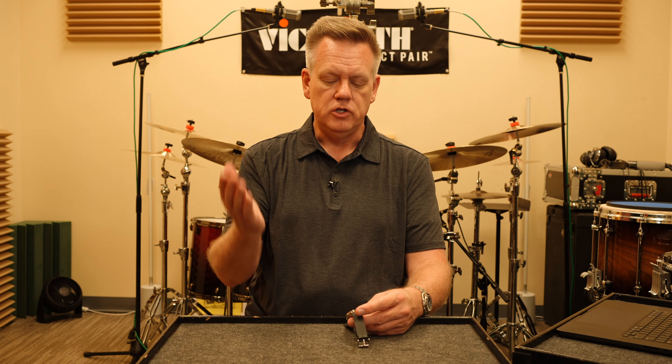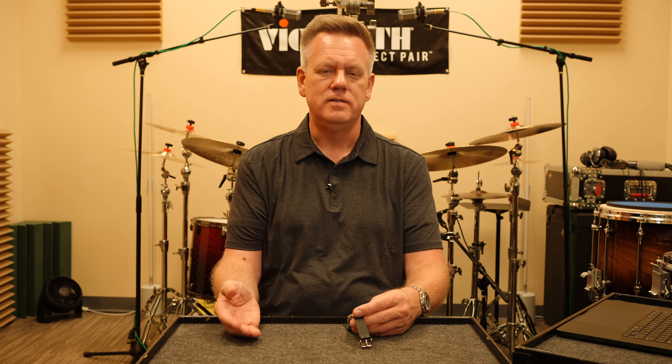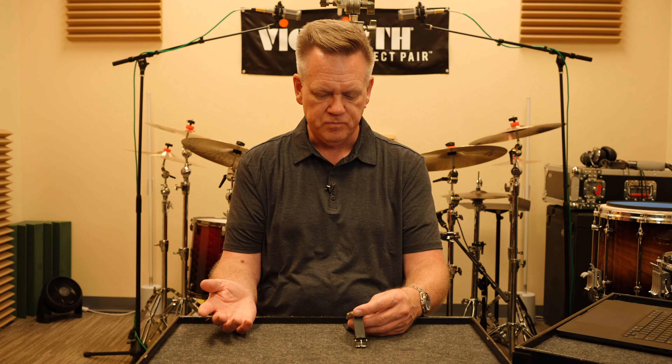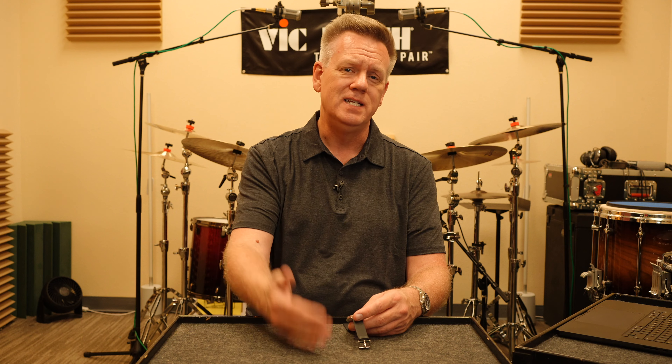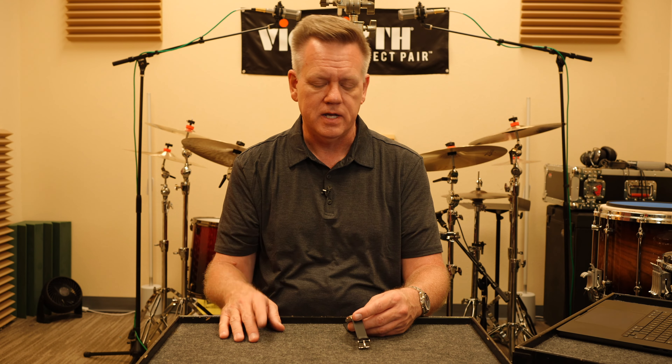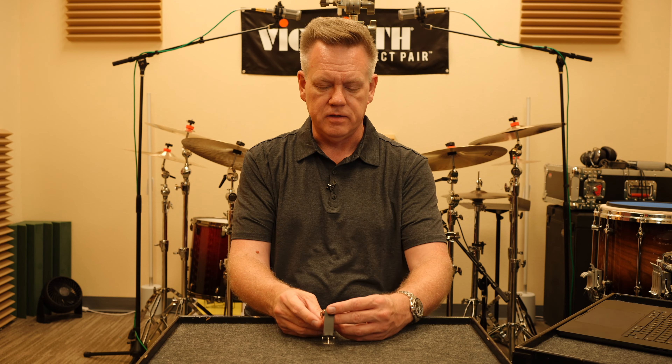You have the numbers, you have the beats per minute. Then you also have the Italian tempo designations, and they go from largo to prestissimo — largo being very slow, prestissimo being very fast. That's also written on the dial, which you'll see in the other parts of the video.